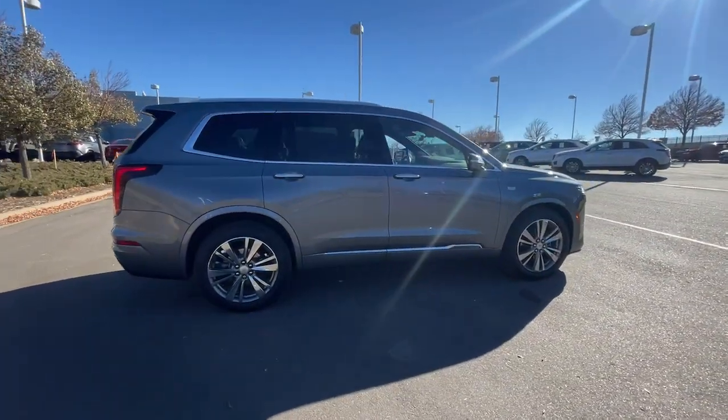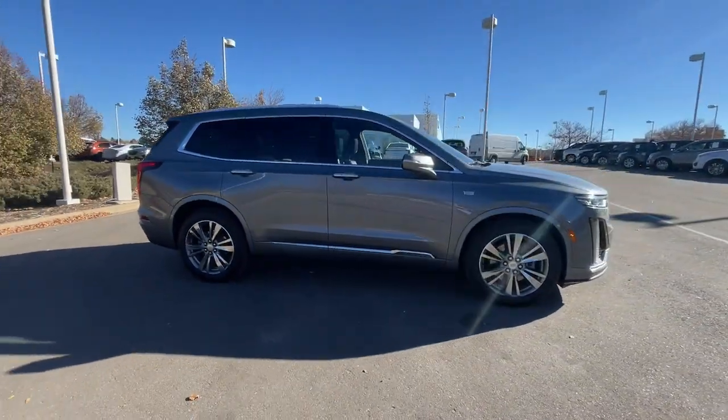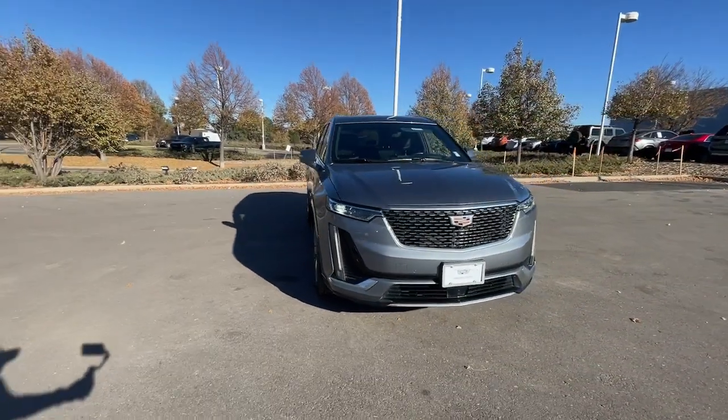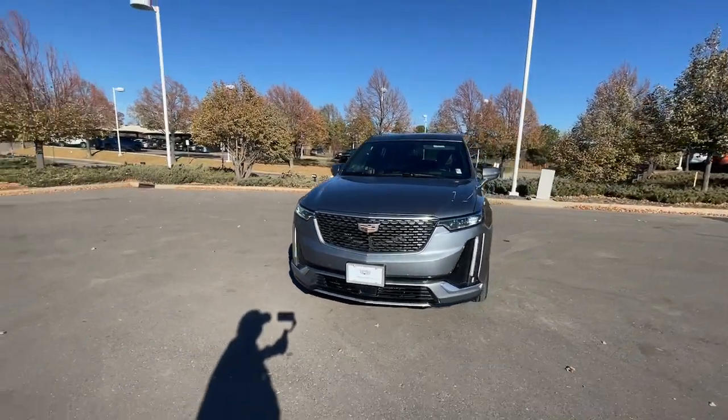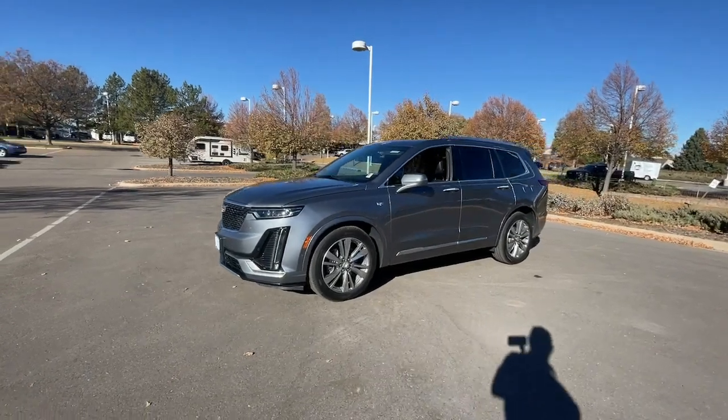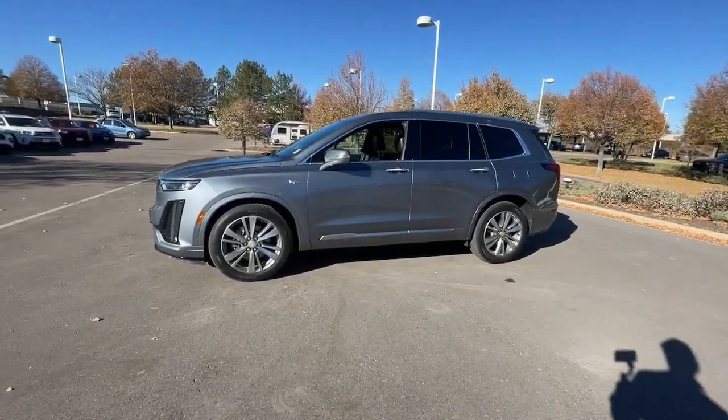These are just some of the great options this vehicle comes with: heated steering wheel, head-up display, wireless Apple CarPlay and/or Android Auto, navigation system, keyless entry, moonroof, rear camera mirror, power passenger seat, heated rear seat, and heated mirrors.